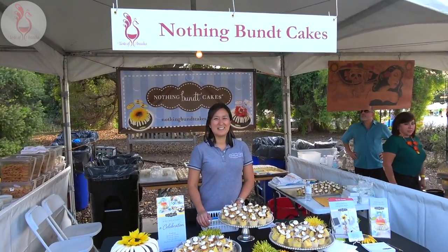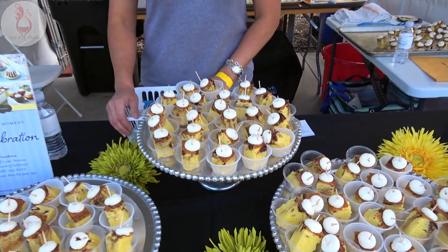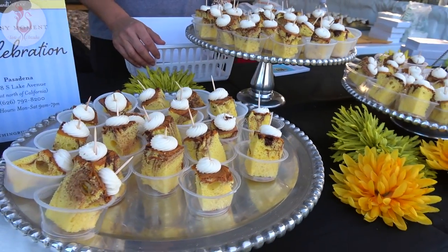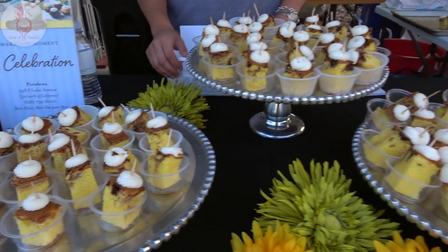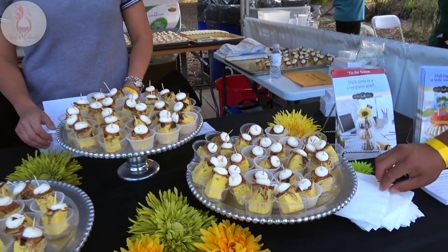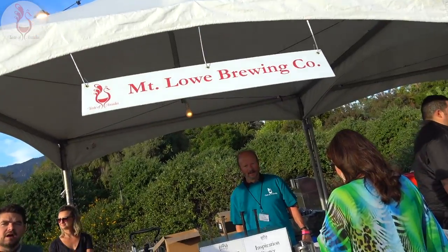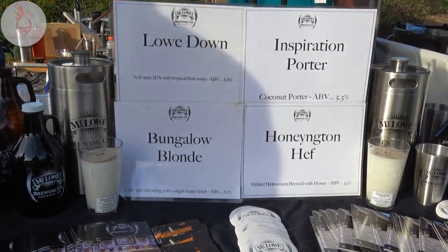Alright, the amazing Nothing Bundt Cakes — what are we serving here today? We have marble cake here, and we'll have other flavors later tonight so you gotta come around. This is already looking killer. The premier bundt cake maker in Pasadena without a doubt — Lake Avenue is where to find them. And Mt. Lowe Brewing Company in the house serving up the good stuff.